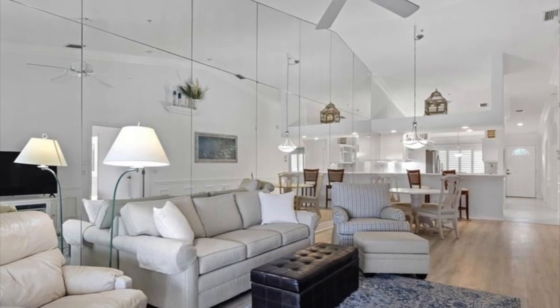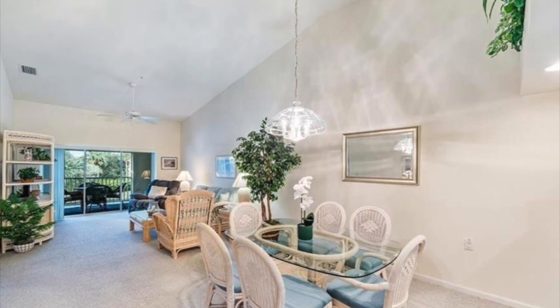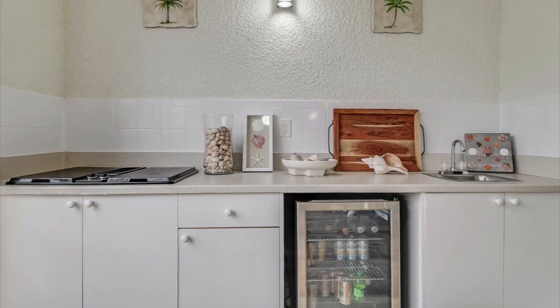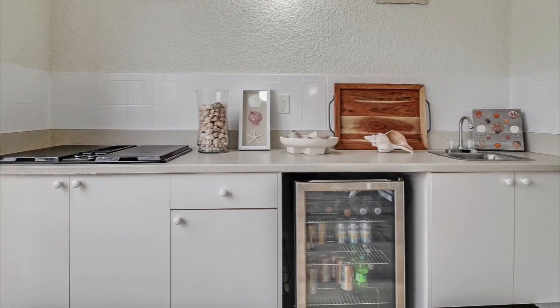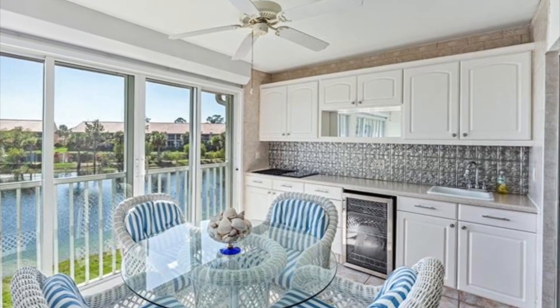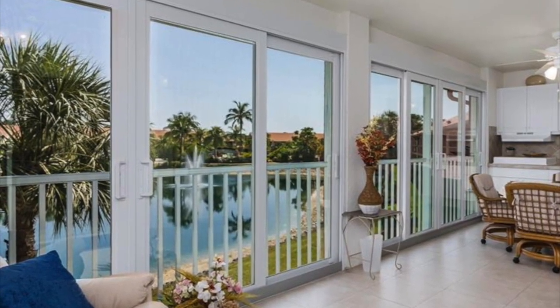The second floor units have high, vaulted ceilings, and the first floor units have a door to the outside directly from the lanai. Many of the homes in Falling Waters Beach Resort have added a summer kitchen in the lanai, and many of the homes have glassed in the lanai to create additional living space.